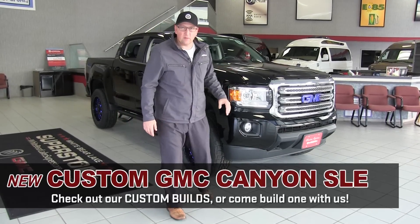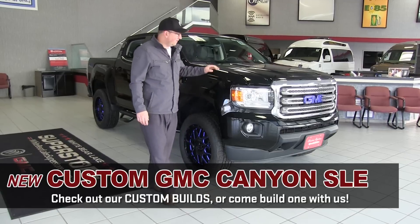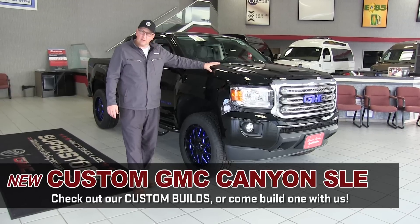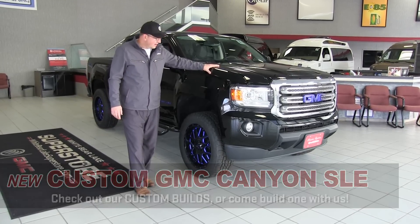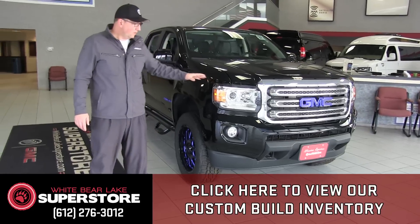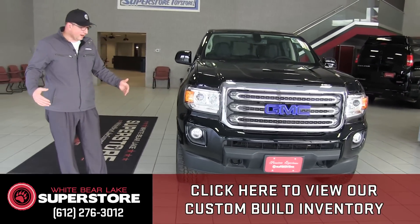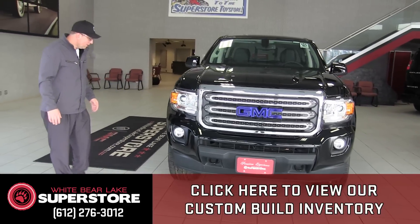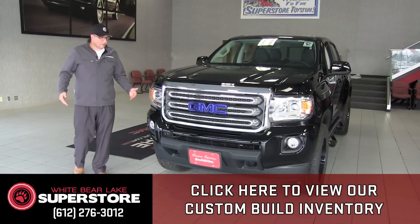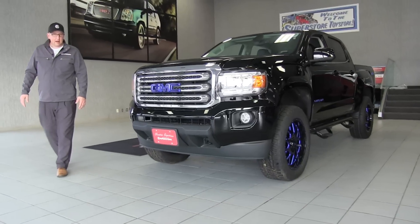Hello, my name is Mike and today we're at the White Bear Lake Superstore in White Bear Lake, Minnesota. We're standing in front of a beautiful 2016 GMC Canyon that we custom built here at the Superstore. No matter what part of the country you're watching from, we ship vehicles all over the country. We're the largest volume GMC dealership in the Midwest, so let's dive right in and talk about this Canyon.